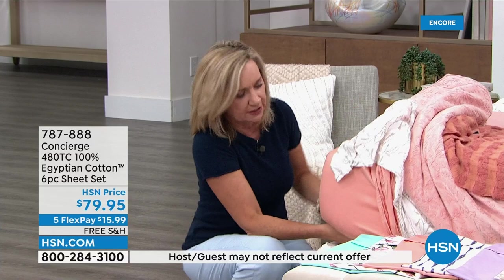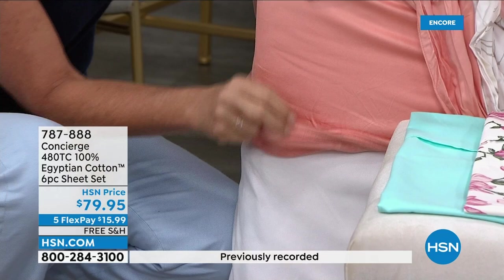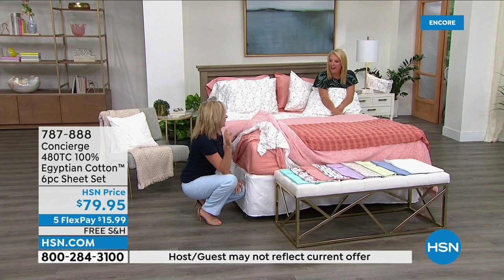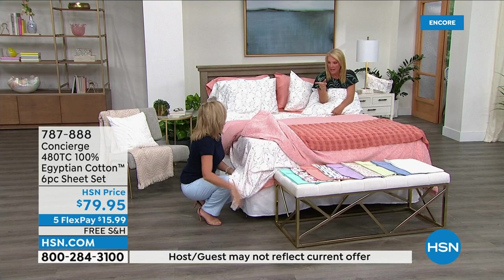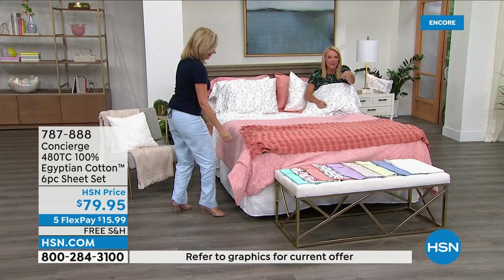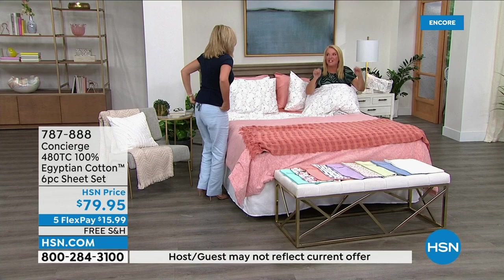I wanted you to see a couple things. This does have a deep pocket, so it's going to fit 18 inches of mattress. It's fully elasticized all the way around, and the fitted sheet is labeled so it will say top, bottom, or side. When you go to dress your sheets — I've been doing it at home for two years and never got it right — but that last set you told me to buy had it marked on there. It's a game changer.